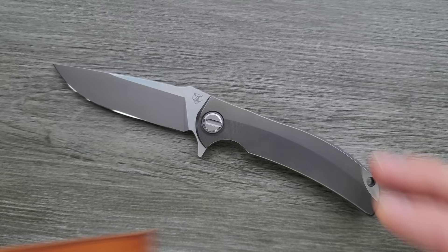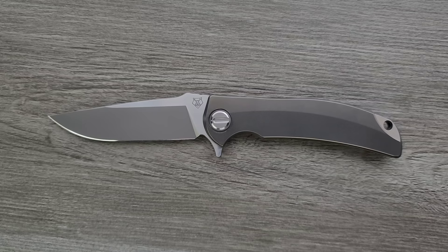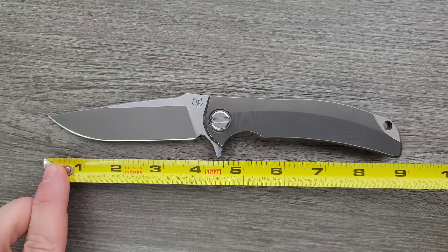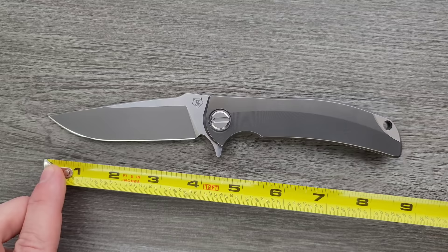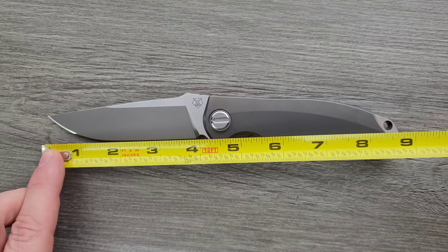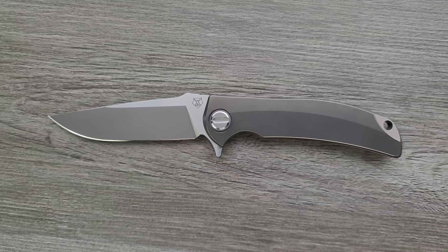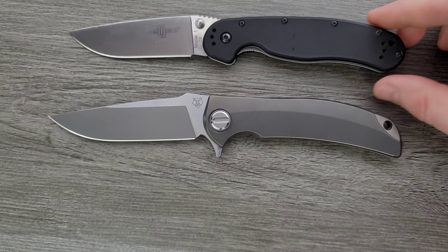We're going to get a few specs here real quick. The overall length is about 8.9 inches — amazing. This thing has the presence of a smaller, much more carriable knife, but it comes in at almost nine inches. Blade length is right on four inches, and your cutting edge is coming in at about 3.8 inches. I'm going to do a couple of size comparisons — up against the Ontario RAT Model 1 and the Spyderco Para 3. This is a big knife, but because of the profile and the way it was all put together, it really doesn't feel all that massive.